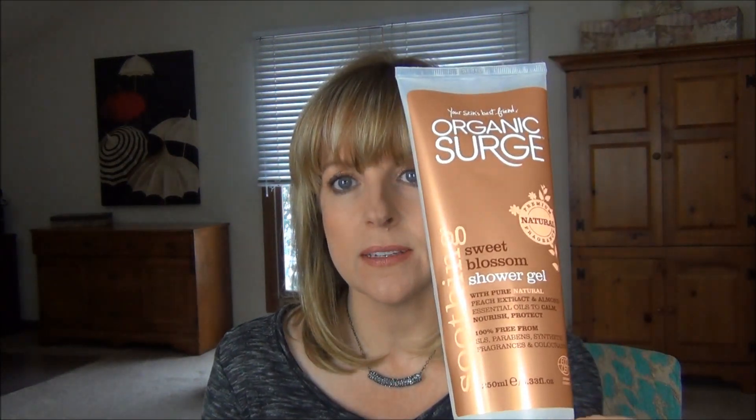For those not familiar with this brand, I don't know technically if it's organic, but they are free from SLS, parabens, synthetic fragrance, and colors. The fragrance is natural. This one had peach extract and almond essential oils to calm, nourish, and protect. It's perfect for winter — still very lightweight. Even without SLS they still foam a little, but they're very non-drying. I love it.